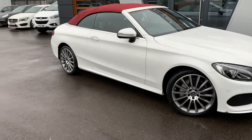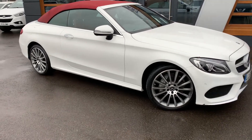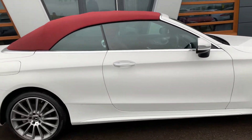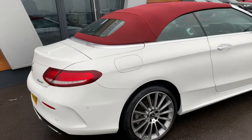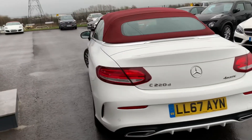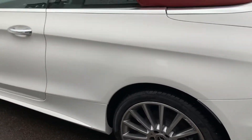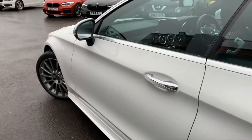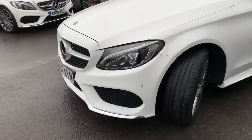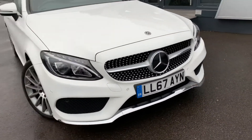Today we have for you the 2017 Mercedes-Benz C220, the AMG Line Premium. It's a 2 litre diesel, 9-speed auto, obviously convertible, with one previous owner and two keys. You can see mostly the alloys, and it does have chrome finishing on the front and the body detailing.